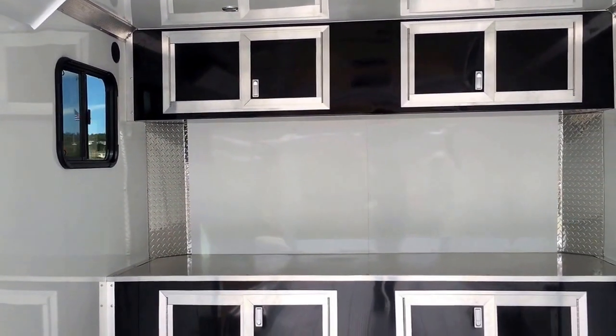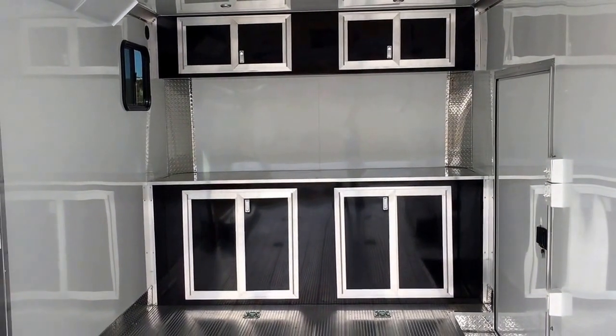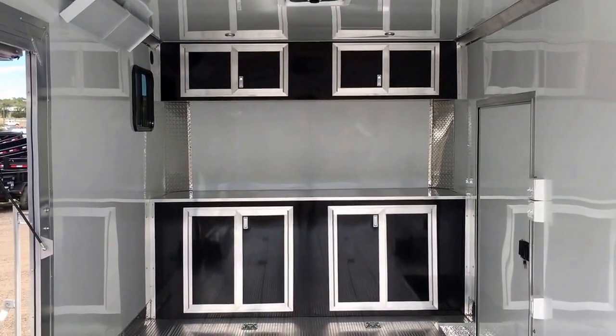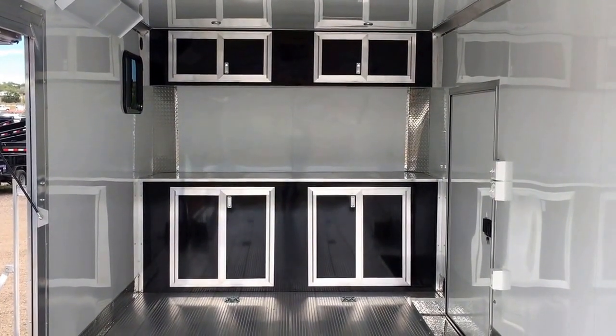Here it is — this is a gorgeous trailer. Lots of options for you guys and super lightweight. We would love to earn your business. Give us a call — we'd love to talk to you: 303-688-8485. Or check us out online anytime at coloradotrailersinc.com.